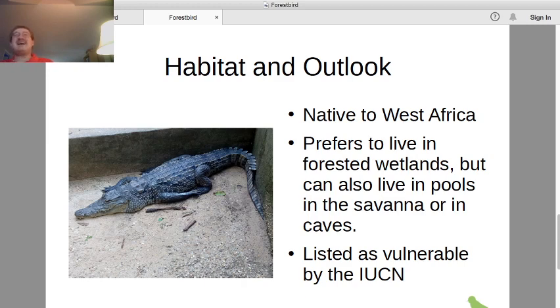The dwarf crocodile is native to West Africa. Its main habitat is forested wetland areas — not just rainforests, but any place where you have a small pond, stream, or marsh within a forest is good dwarf crocodile habitat. There are also smaller populations that live in other settings, such as pools in the savannah or in caves in Gabon.